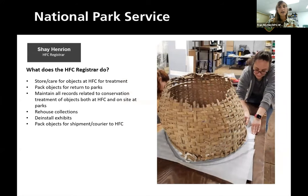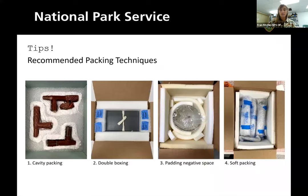We also have registrar Shea Henryon. If anyone has questions relating to storage or housing, Shea is a great person to ask — she packs objects for return to the park, knows how to rehouse collections, deinstall exhibits, and especially pack objects for shipment. She makes what we call 'sexy storage' — really fantastic storage containers for both storage and travel.